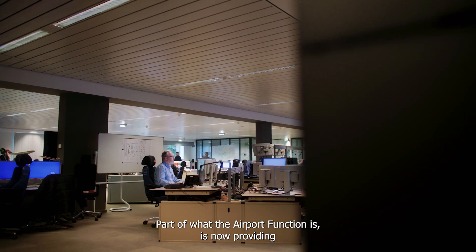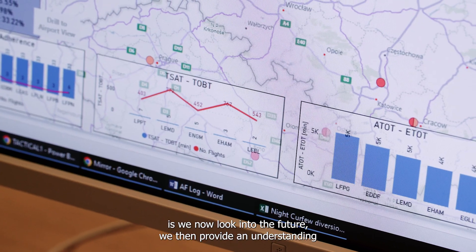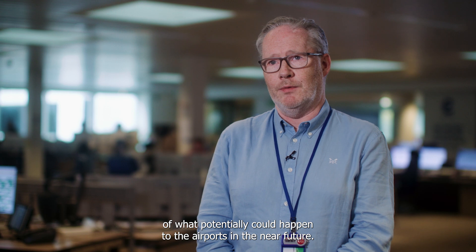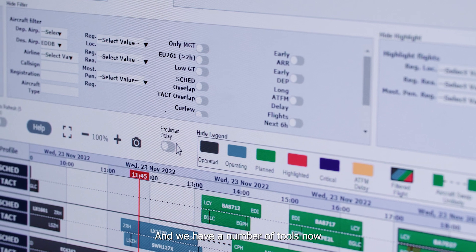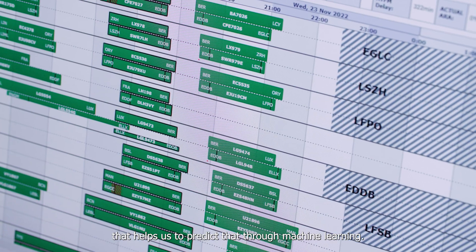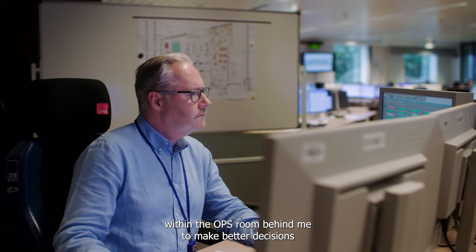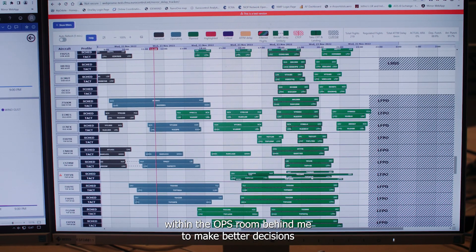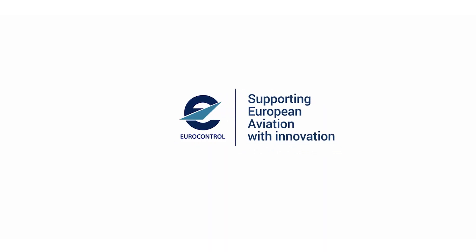Part of what the airport function now provides is a look into the future — an understanding of what could potentially happen at airports in the near future, whether that could be this evening or tomorrow. We have a number of tools that help us predict that through machine learning, and we then use that information as part of the collaborative decision-making process within the ops room to make better decisions for those flights and those airports.